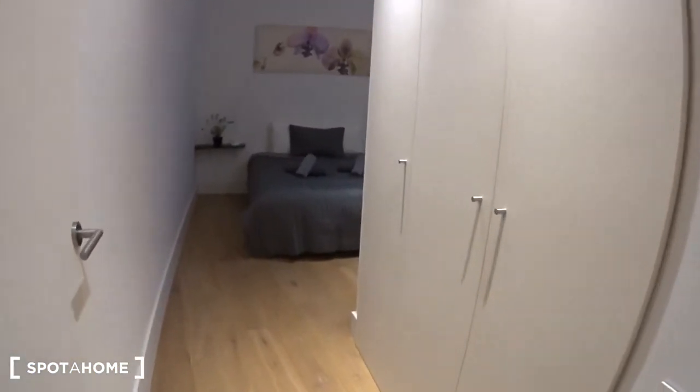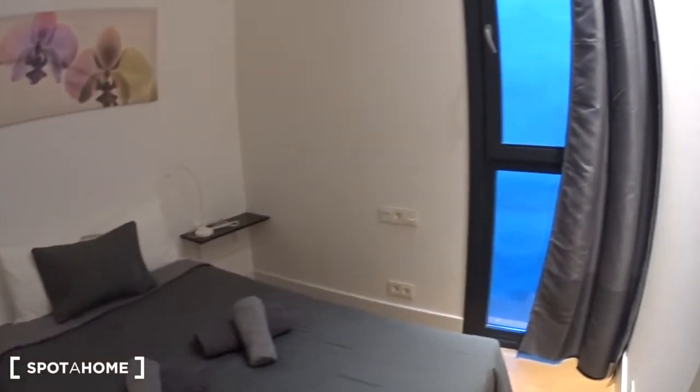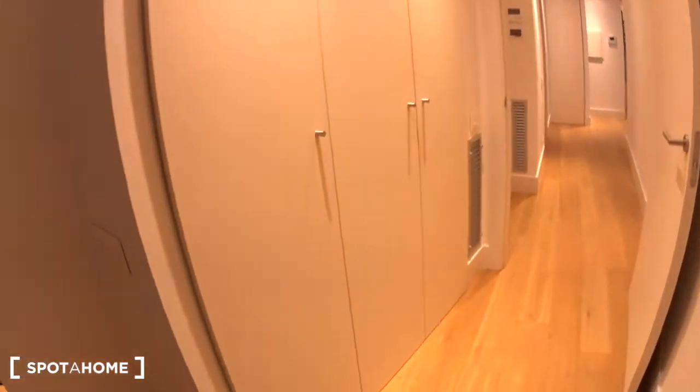Then we have bedroom number two. This one is actually double — very nice and cozy. You have the bed, again linen and towels included. On each side you have a small shelf with an individual light, and some plugs and switches. The window is actually overlooking another interior patio, but it's still very quiet. And you have a huge built-in closet. On this side you have a bar for hangers and some shelves, and on the other side more space.